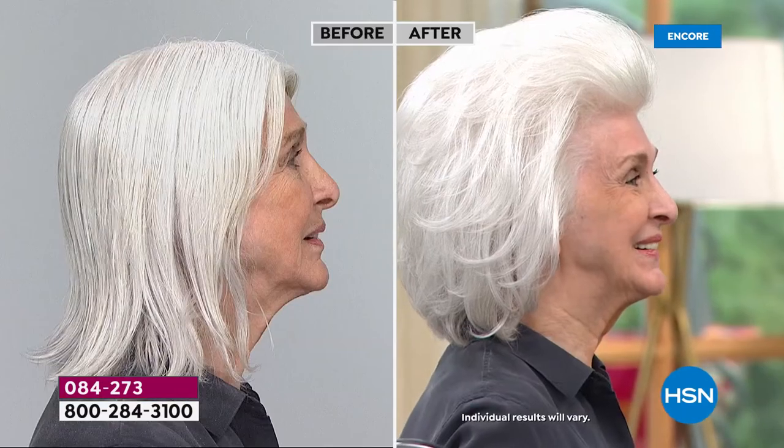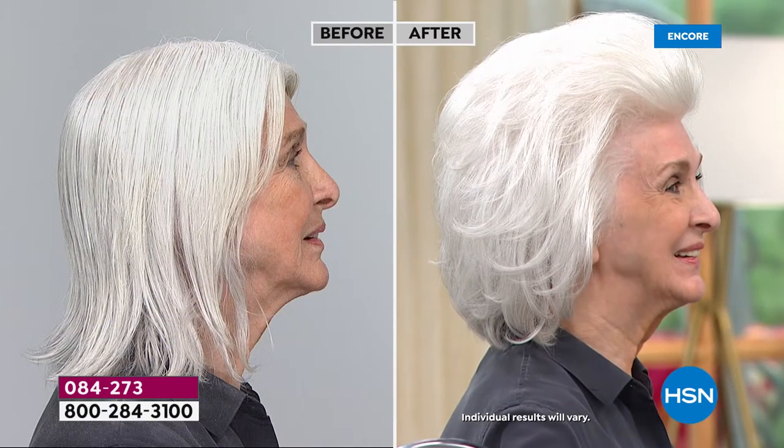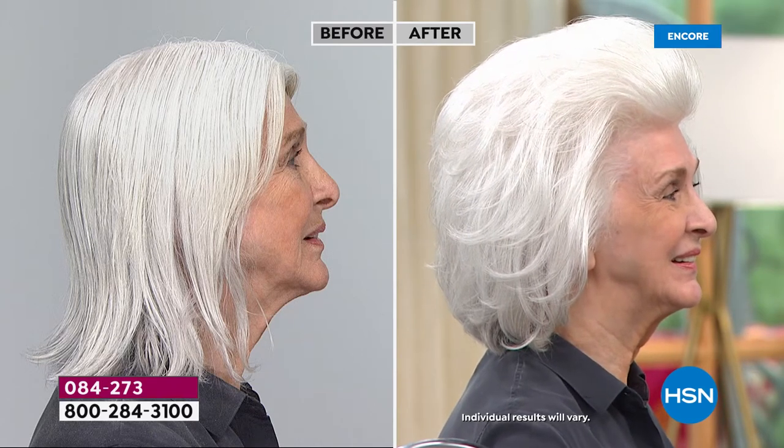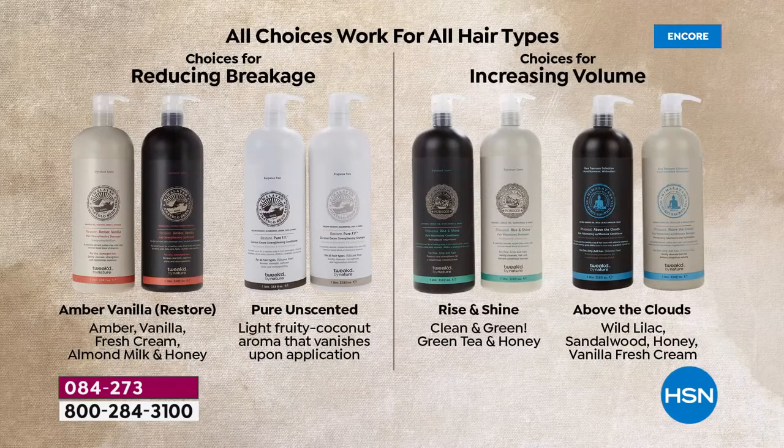World launch of Above the Clouds — never before in a shampoo and conditioner. Typically we've seen it in hand creams and hair treatments. It has that beautiful wild lilac, sandalwood, honey, vanilla, and fresh cream scent. We also have Rise and Shine. Both Above the Clouds and Rise and Shine are the two for extra volume. The other two options — Amber Vanilla for that classic signature scent, and Pure Unscented — are the choices if your hair is parched and dry and you find it breaking everywhere.